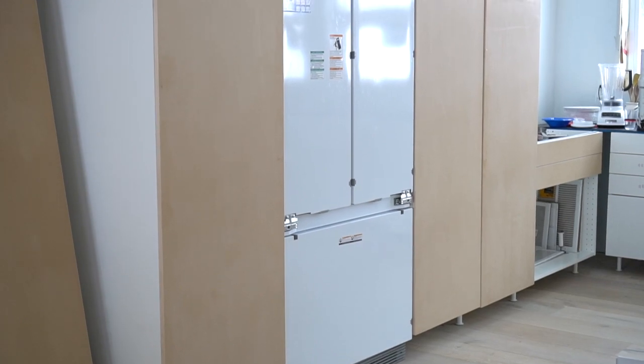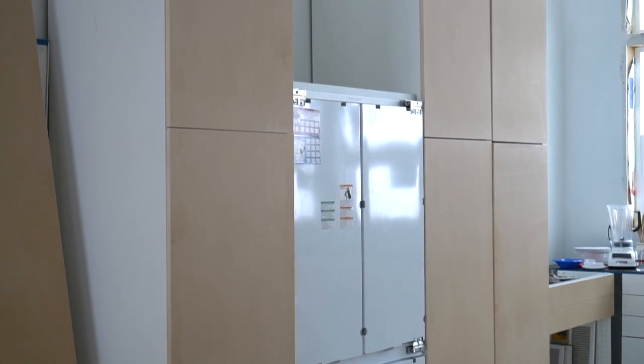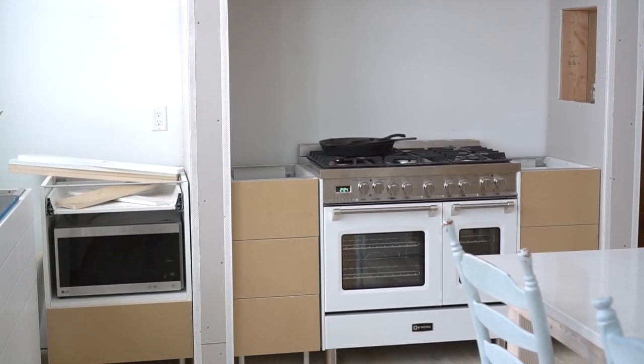They were simply a flat piece of particle board with holes drilled for the hardware. We planned on painting them ourselves, so that really was all they were. We could have saved thousands by just making these ourselves.